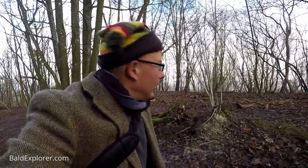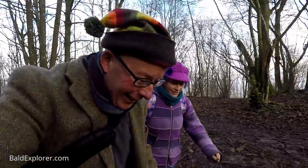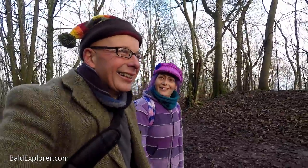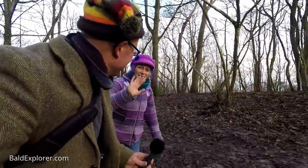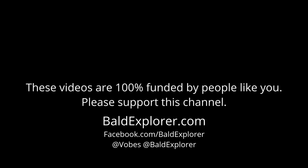Join us for part two as we ascend and reach the wonders of Chantonbury Ring. Don't forget to subscribe, leave a comment, and of course why not become a patron and help create these videos with a small donation. Till next time — bye bye!